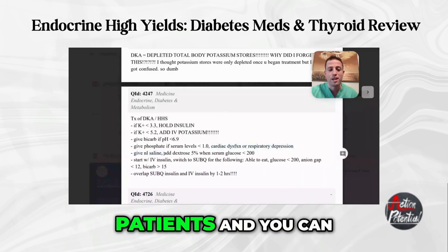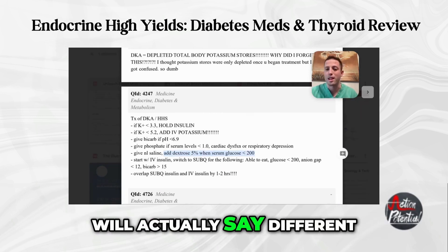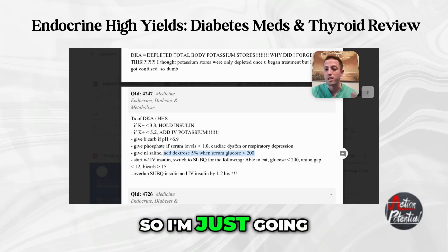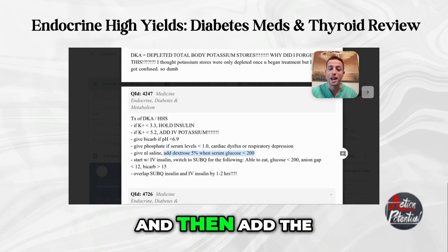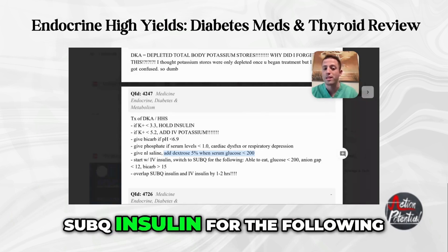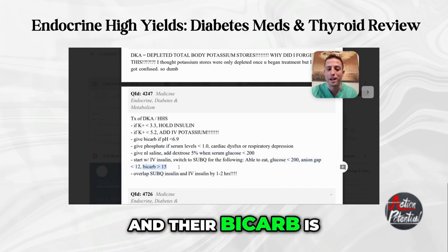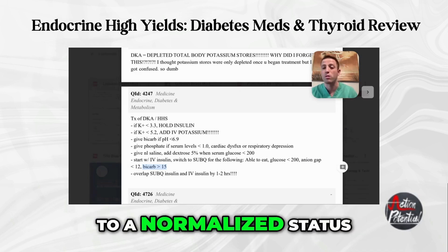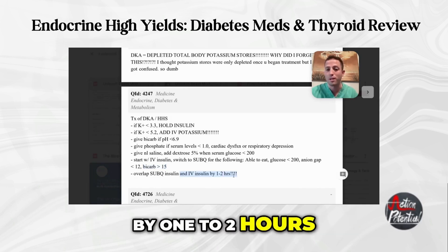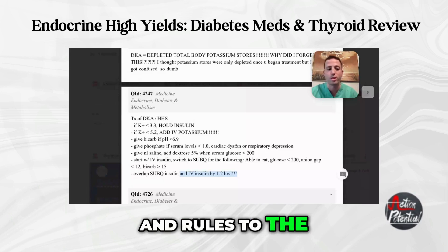Give normal saline and add dextrose 5% when serum glucose is less than 200 - that's per UWorld guidelines. Start with IV insulin, and only switch to sub-Q insulin when the patient is able to eat, glucose is less than 200, anion gap has normalized to less than 12, and bicarb is greater than 15. Basically when the patient returns to a normalized status, switch from IV insulin to sub-Q. This transitioning detail is high-yield for Step 3.